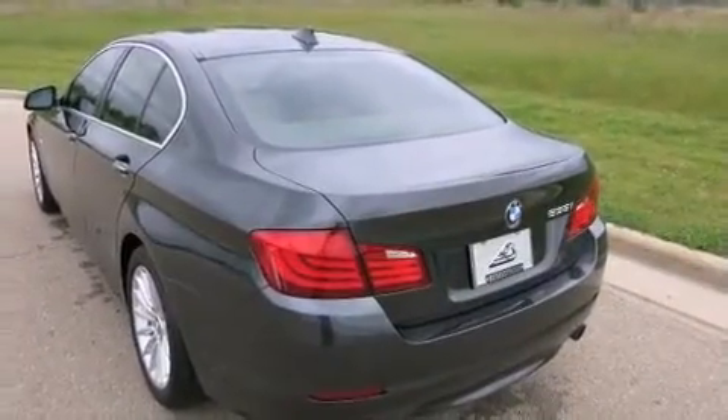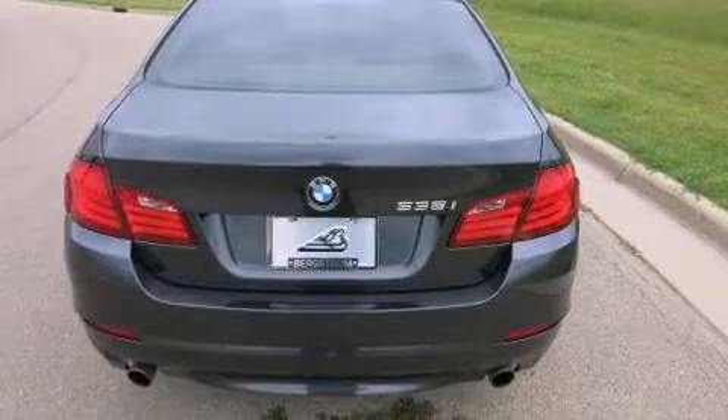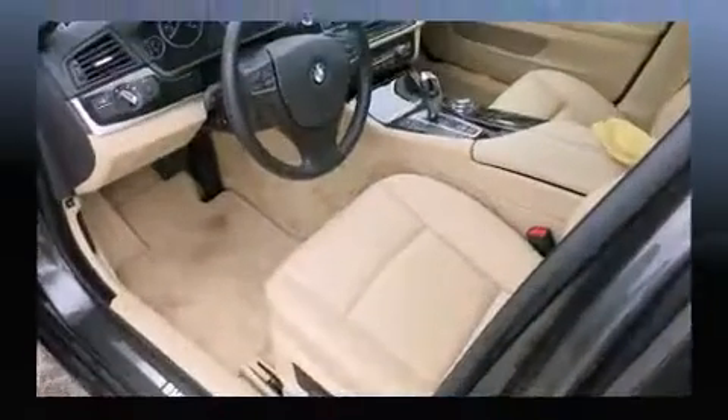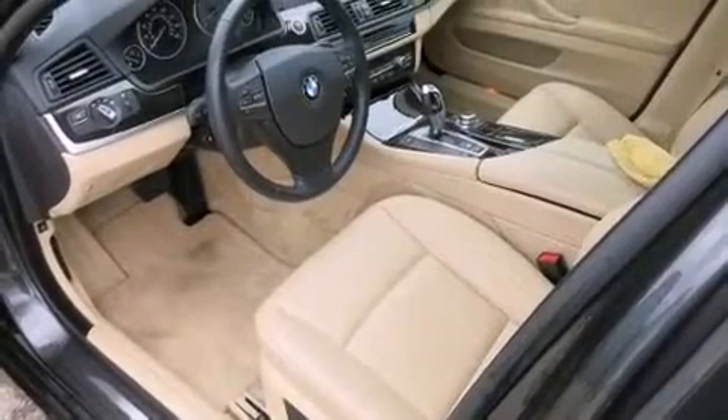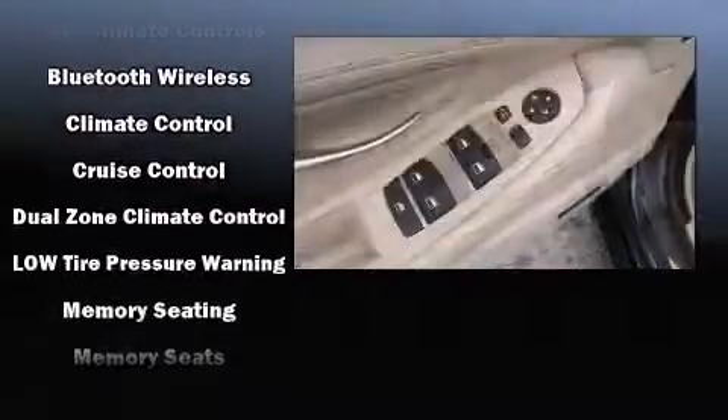BMW prioritized fit and finish, as evidenced by one-touch window functionality, an outside temperature display, and remote keyless entry. For drivers who enjoy the natural environment, a power moonroof allows an infusion of fresh air.